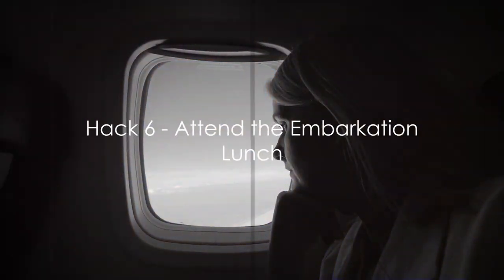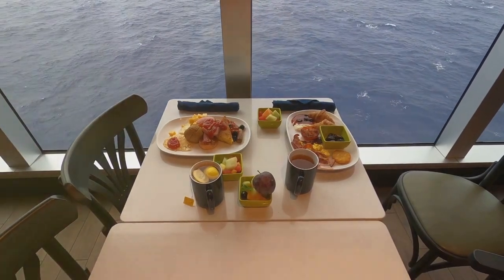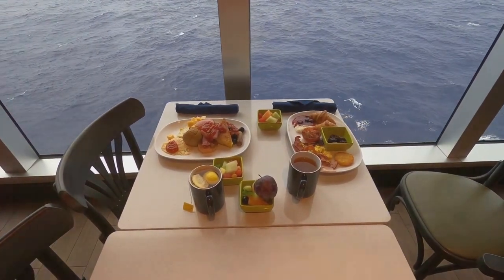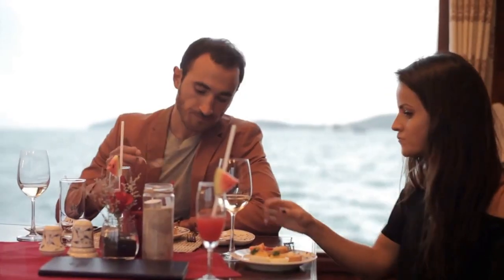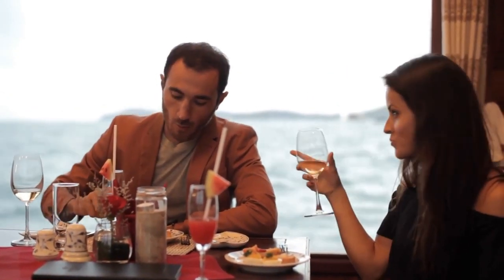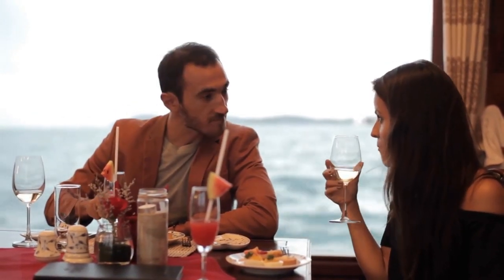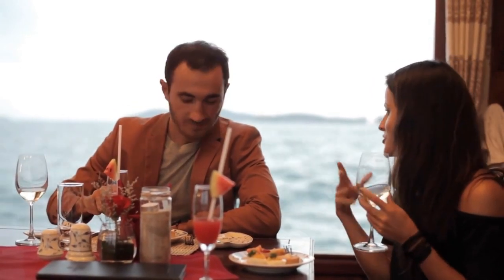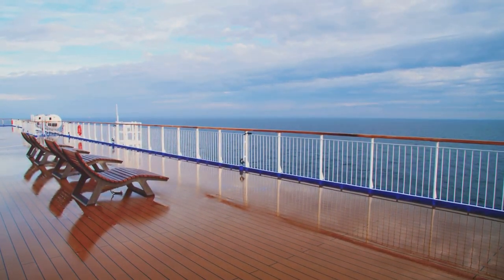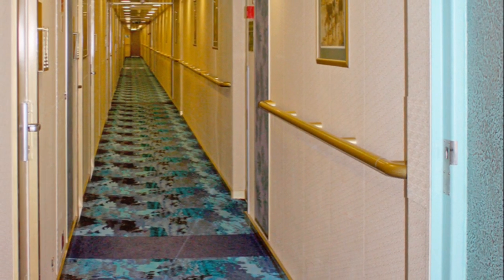Don't miss the embarkation lunch. Many cruise lines include a welcome or embarkation lunch as part of your ticket price. It's an opportunity to enjoy a feast without dipping into your pocket. On a sunny day in the Mediterranean, a couple set sail on their first cruise. They attended the embarkation lunch and were treated to a smorgasbord of cuisines — from fresh seafood to sizzling steaks and an array of desserts, they dined like royalty. And the best part? It didn't cost them an extra dime.